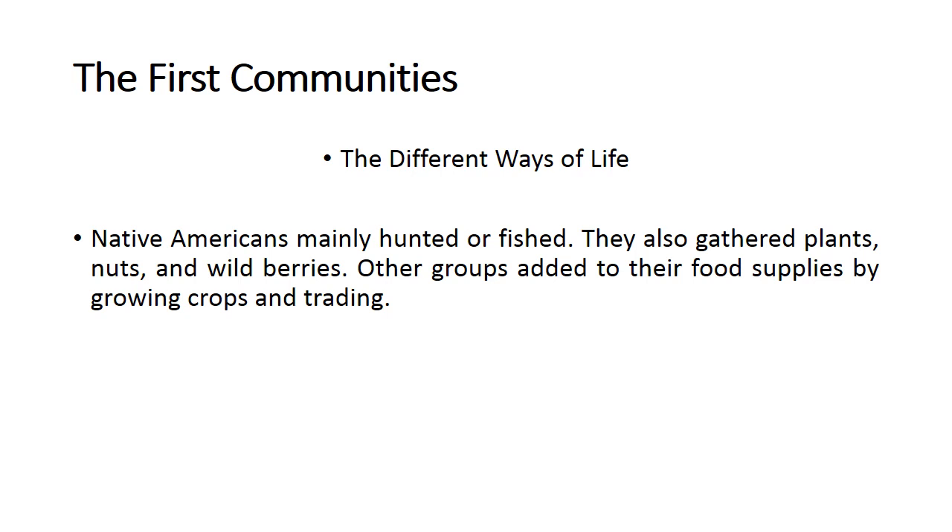Native Americans mainly hunted or fished. They also gathered plants, nuts, and wild berries. Other groups added to their food supplies by growing crops and trading. This depends on the area where they lived — most of them had to hunt and fish, and some were in areas with very good soil where they could grow plants and vegetables. Other groups developed trade for different food supplies.